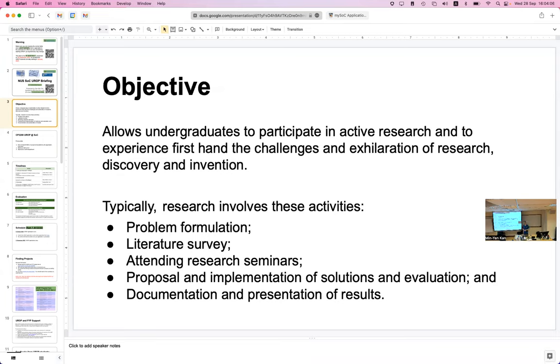We are lucky in Singapore to have a lot of good faculty — not just at NUS, but also at NTU, SUT, and SMU — all doing cutting-edge research in computing. When I was an undergraduate many years ago, we had a program advertised to only a select few. But UROP is really for everyone in the school who would like to take a try at it.